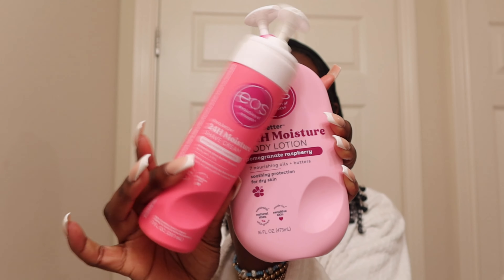For shaving cream, I use the EOS 24-hour moisturizer shaving cream. I am very clumsy when it comes to using a razor, so I try to use a shaving cream that is gentle on my skin because if I accidentally scrape my skin, it is over for me. These are amazing.